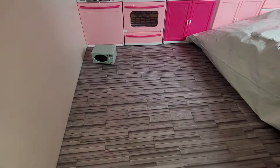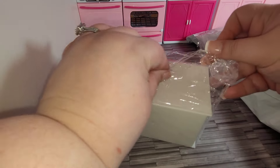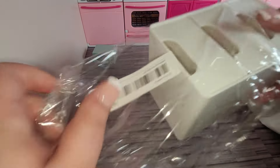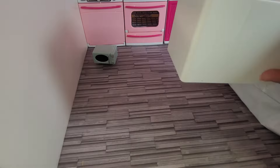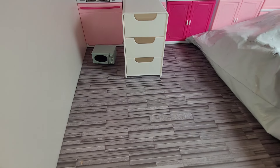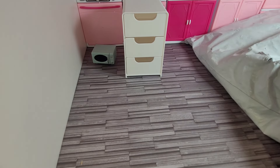Here we have a miniature storage box — a piece of plastic. I believe I have two of those. There's the other one.